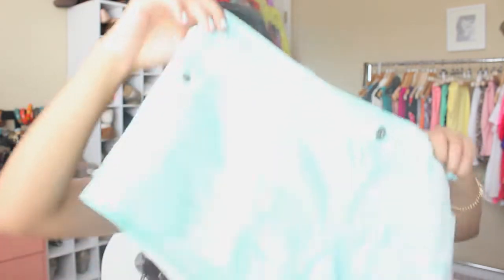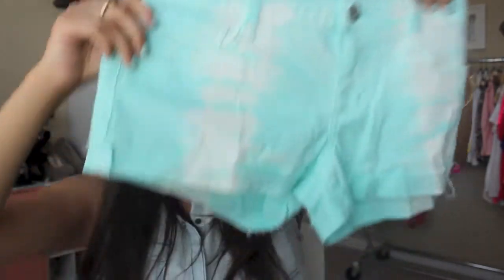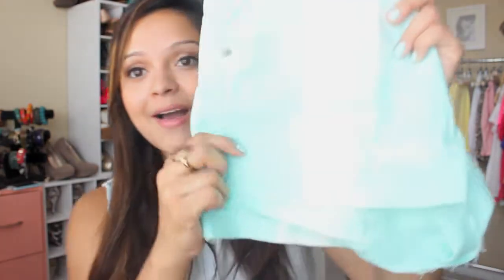And then the next pair of shorts that I got were these here. These are like a teal, but they have like a tie-dye effect on them, which I thought was really fun. Tie-dye and ombre are really a big trend for the summertime. So I love these — you can wear these with a lot of different things as well. Super cute.